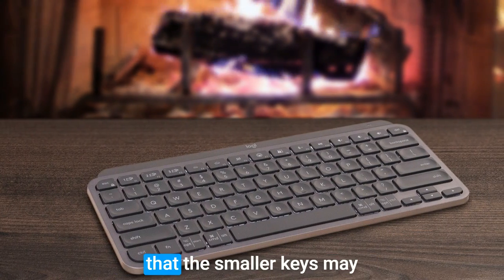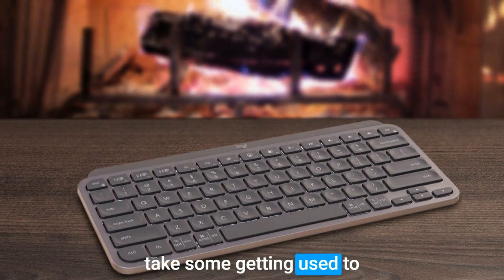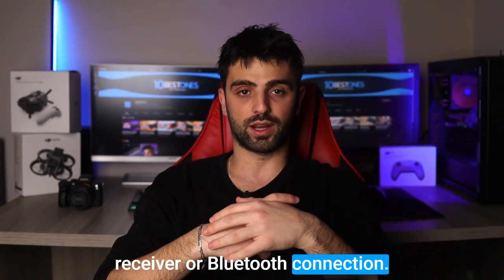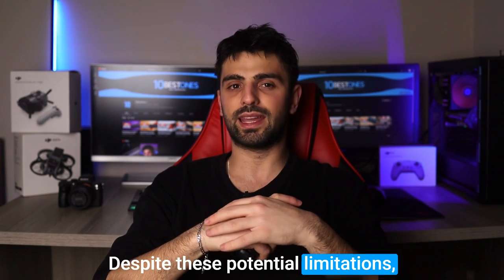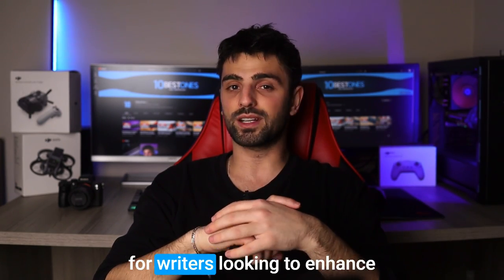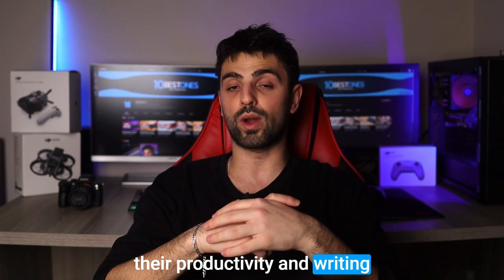However, it's worth mentioning that the smaller keys may take some getting used to for those with larger hands, and the keyboard requires a USB receiver or Bluetooth connection. Despite these potential limitations, it's a great option for writers looking to enhance their productivity and writing experience.